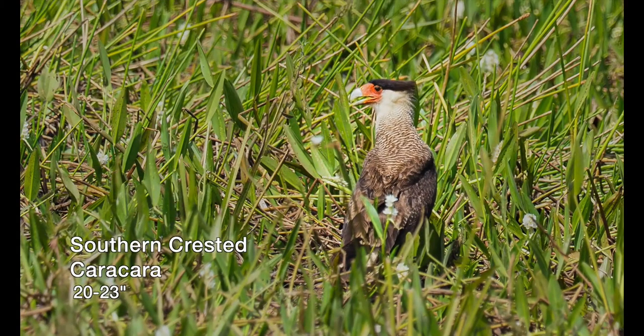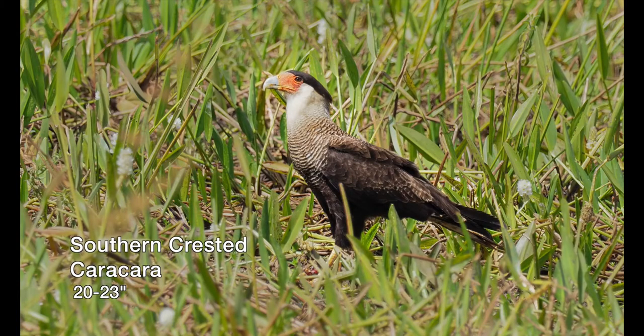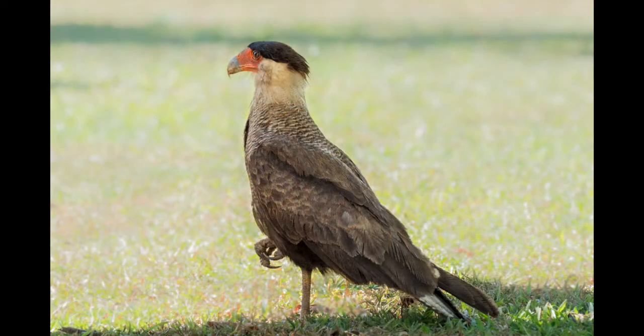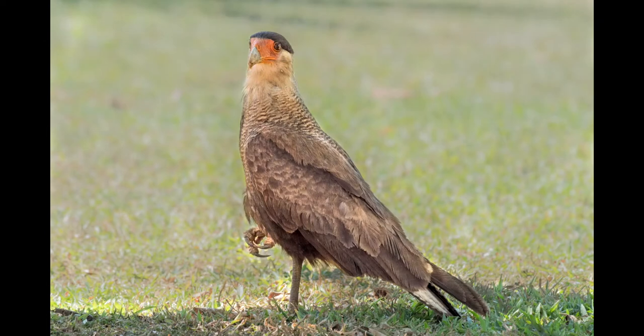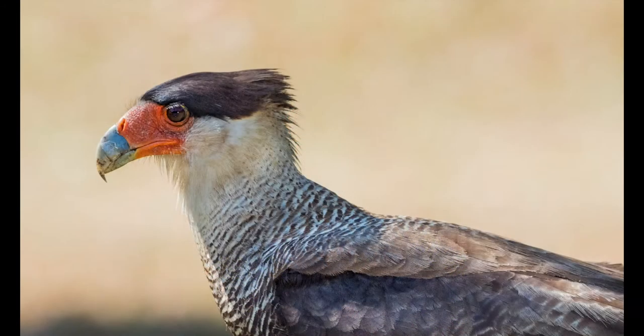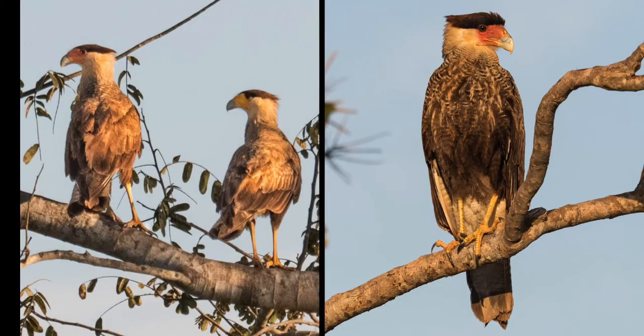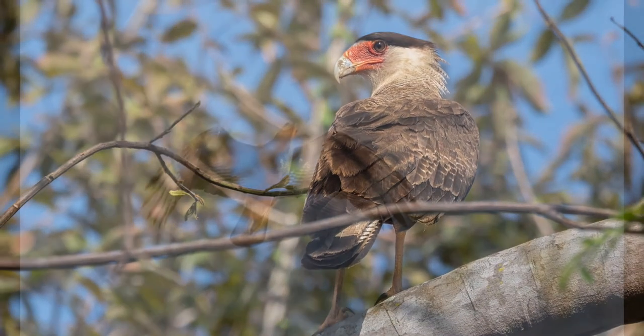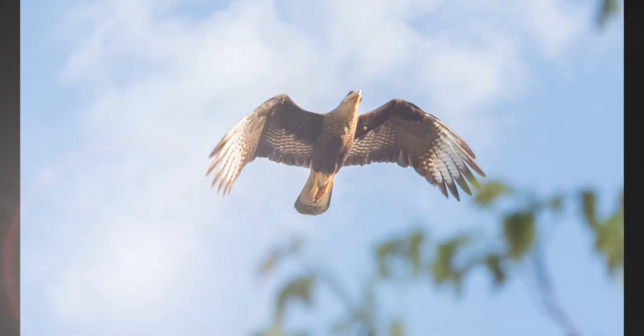Crested caracaras are members of the falcon family, but they do not hunt on the wing like other falcons. Instead, crested caracaras are opportunistic feeders preferring carrion. They are often seen feeding among vultures, and are commonly seen in open and agricultural areas where they perch conspicuously and stride about confidently on the ground.